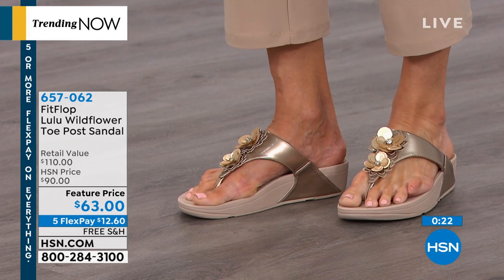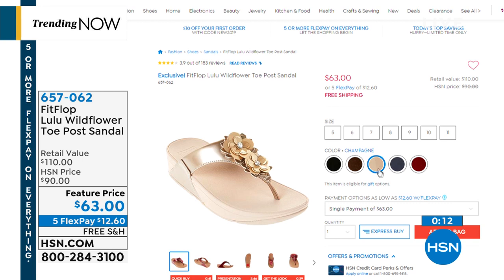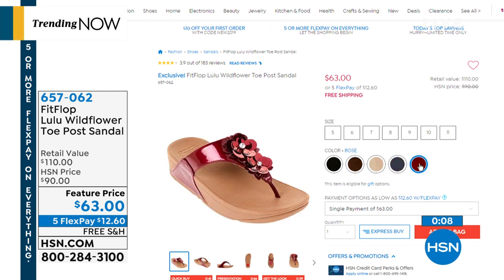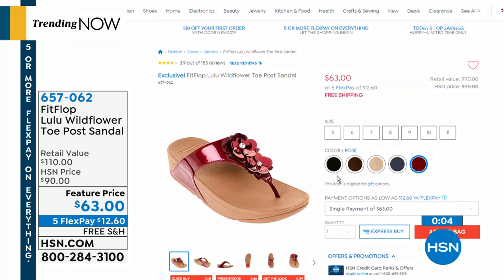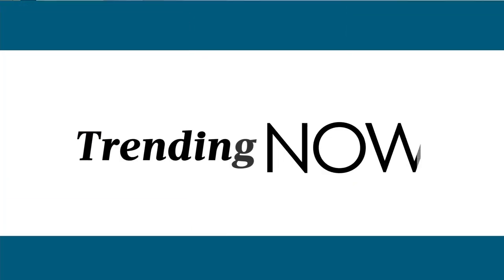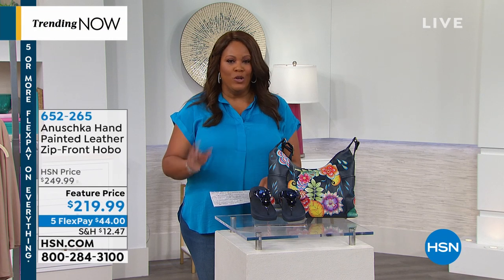It's a cult following and customers will pay that price. Colors include bronze, champagne, beautiful navy that looks great with denim, rose — though it's like a raspberry red — and black. Normally retails for $110, you're getting it for $63, home for $12 on flex. Unheard of. It never goes on sale.